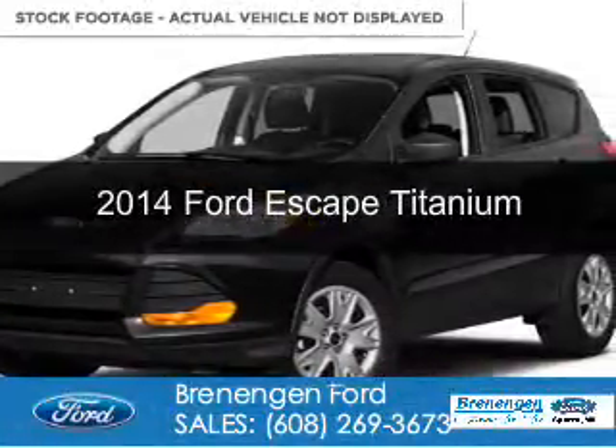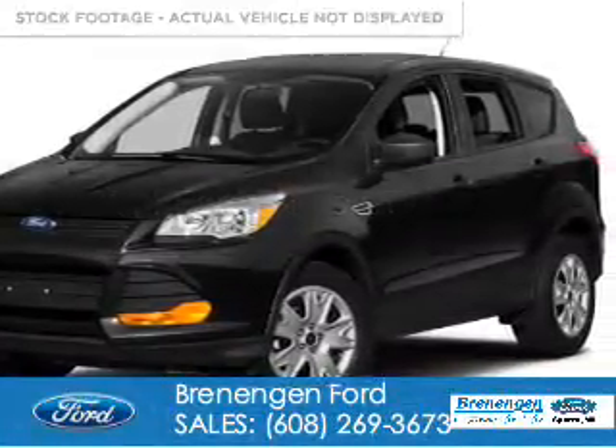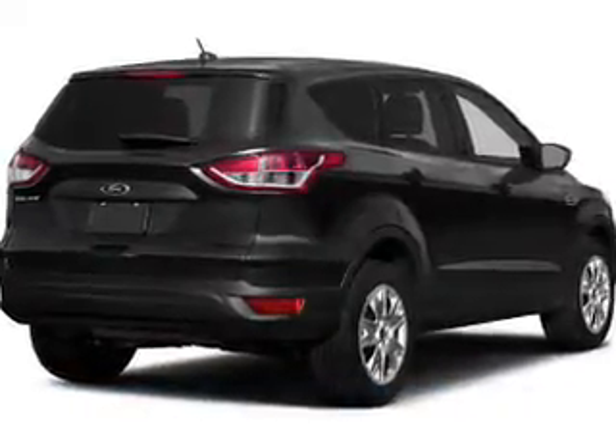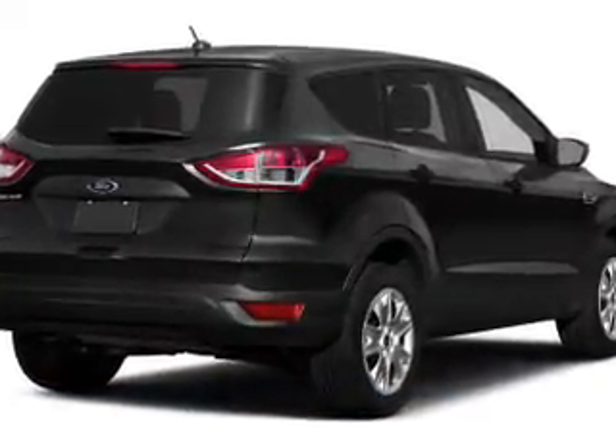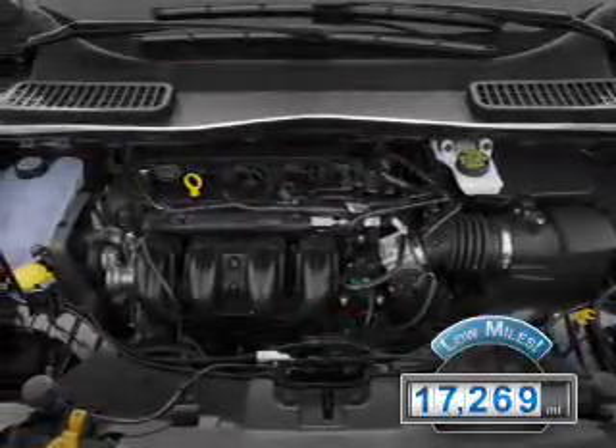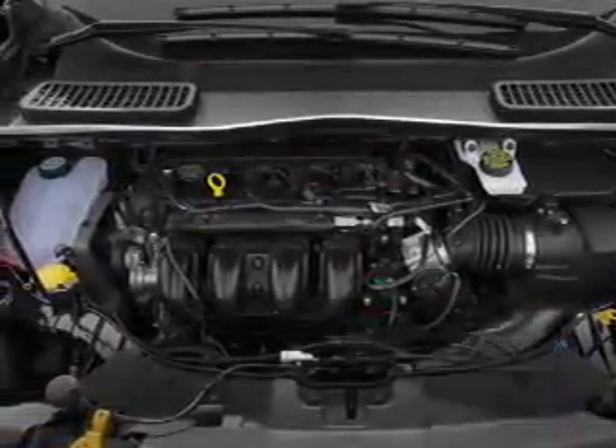This is a used 2014 Ford Escape. It's powered by front-wheel drive, a 1.6-liter four-cylinder engine, and a six-speed automatic transmission. With fewer than 20,000 miles, this vehicle has a long road ahead.